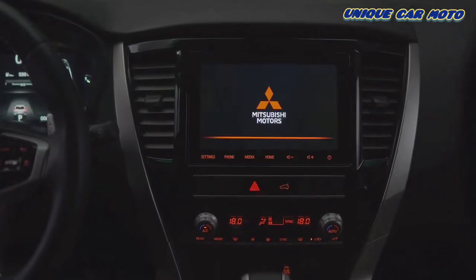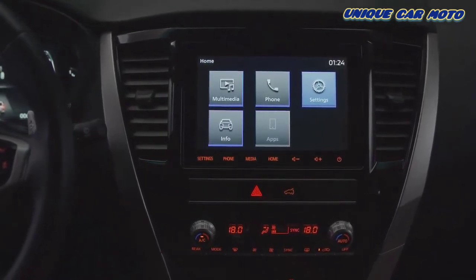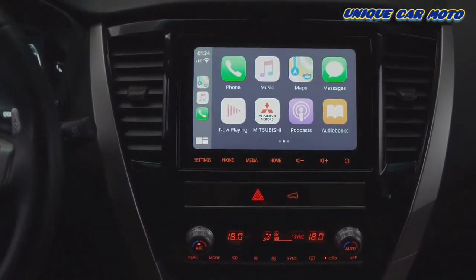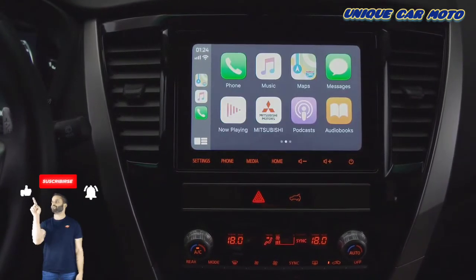The vehicle comes equipped with Mitsubishi Motors smartphone link display audio. The 8-inch touchscreen offers entertainment as well as hands-free functions in a safe and user-friendly driving environment. It features Apple CarPlay and Android Auto, which allow for smartphone connection to easily operate maps, music, calls, messages and more through voice commands.